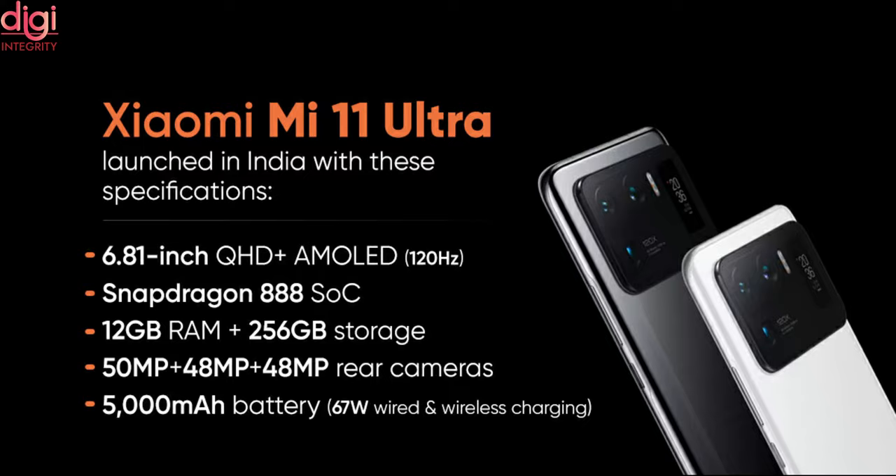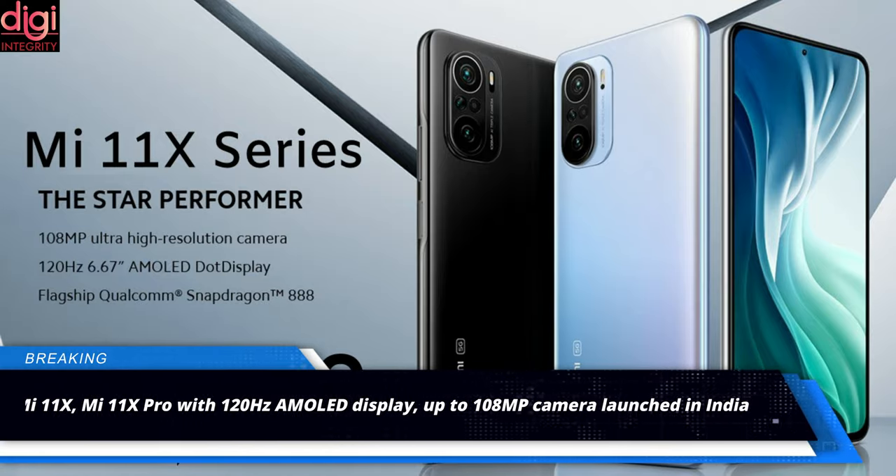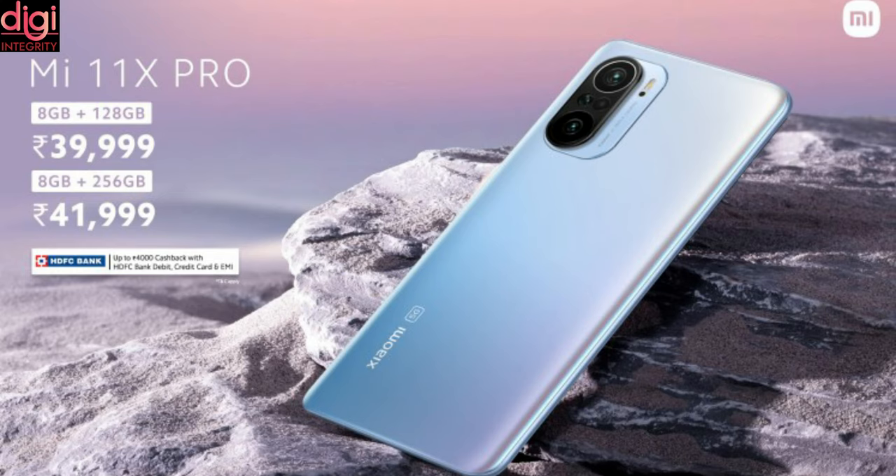Mi 11 Ultra's sale details are yet to be announced. Mi 11X and Mi 11X Pro price in India starts from Rs.29,999. The phone comes with a 6.67-inch 120Hz AMOLED display and up to 108MP primary camera. Mi 11X and 11X Pro sales dates and complete specifications have been revealed.